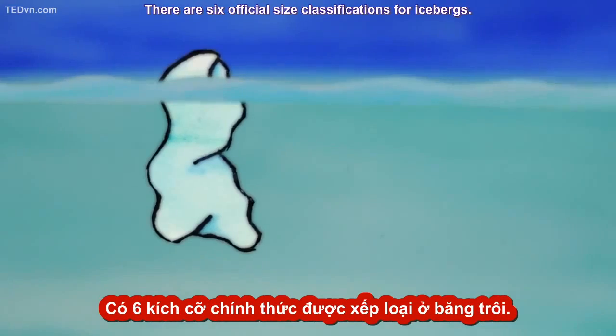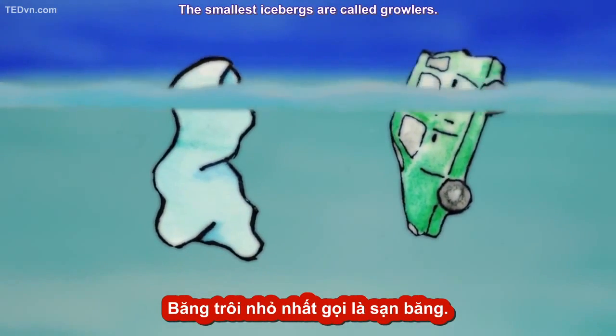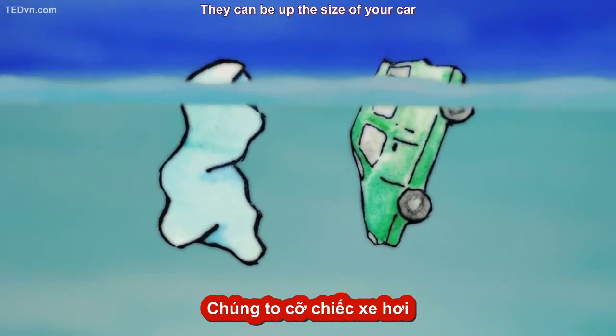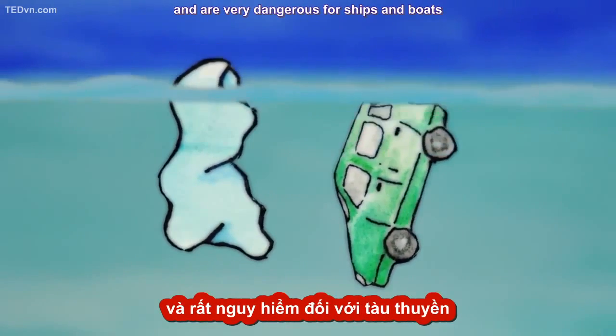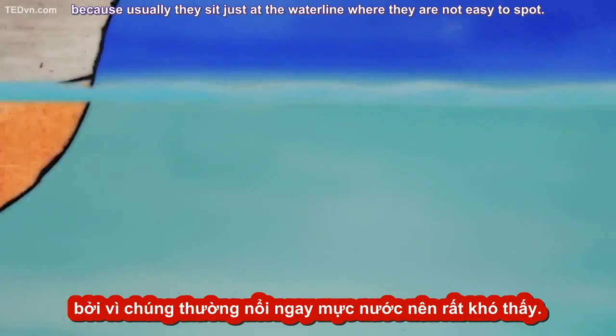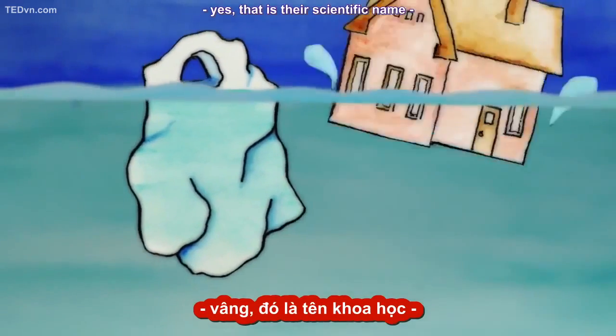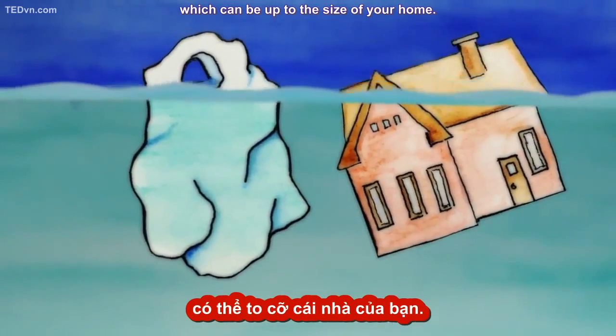There are six official size classifications for icebergs. The smallest icebergs are called growlers. They can be up to the size of your car and are very dangerous for ships and boats, because usually they sit just at the waterline where they're not easy to spot. Next are the bergy bits — yes, that is their scientific name — which can be up to the size of your home.